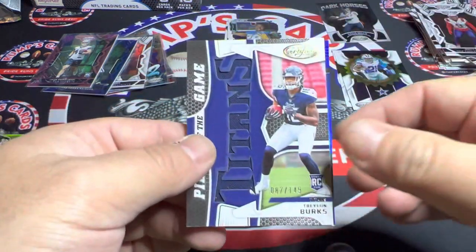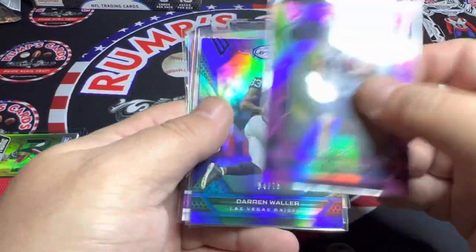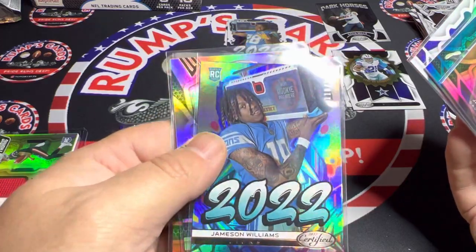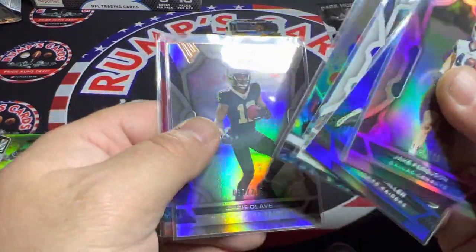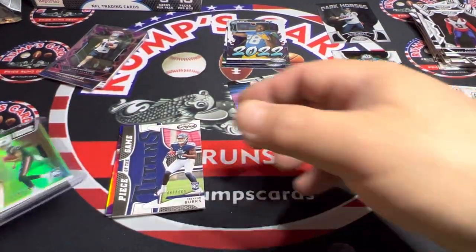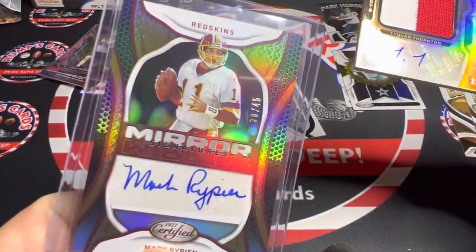Just to go over the hits — our two mems: Traylon Burks out of 149, Jamison Williams out of 99. All the numbered cards: Jake Ferguson out of 199, Darren Waller out of 75, Mac Jones out of 349, Jamison Williams out of 249, Chris Olave out of 275, and Alante Taylor out of 99. And then our autos: Treiquan Thornton out of 299 on the RPA, and Mark Rippon out of 45.